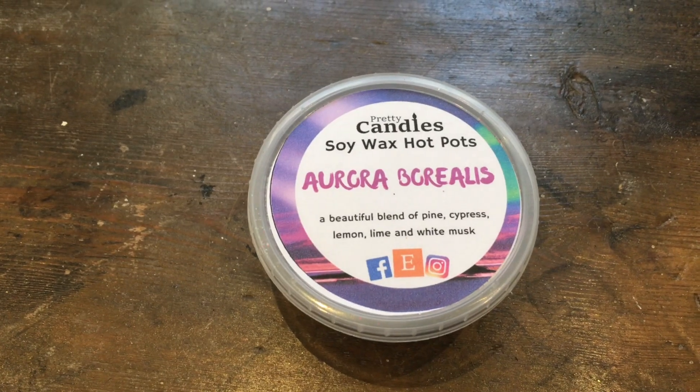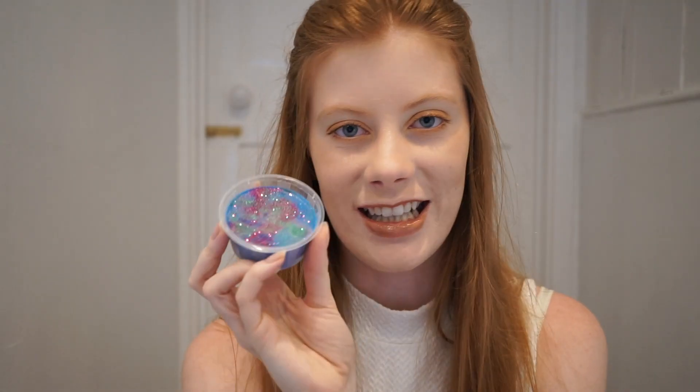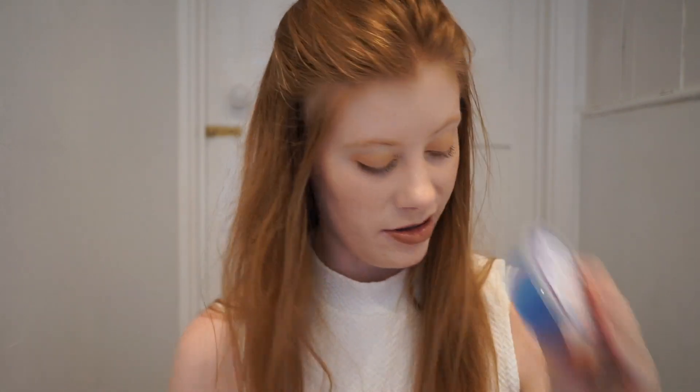And then we have Aurora Borealis — Northern Lights, basically. This is the Northern Lights scent, which is also the Christmas Eve bubble bar scent, and that's my favourite Christmas product and one of my favourite Lush products overall. This was probably the thing I was most excited about when she came out with it — that smells so so good. Smells exactly like it.